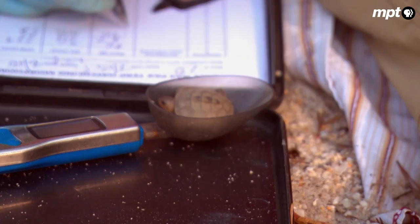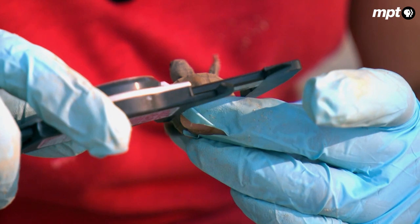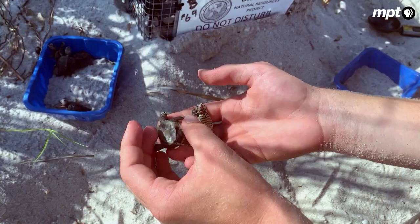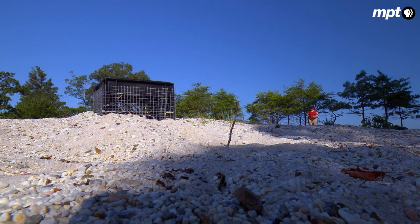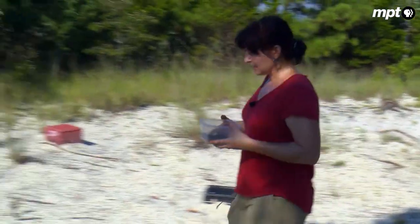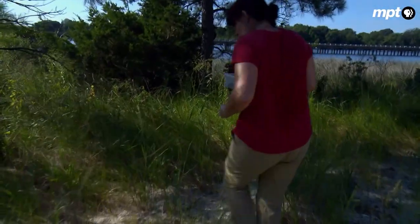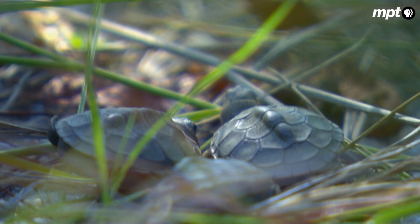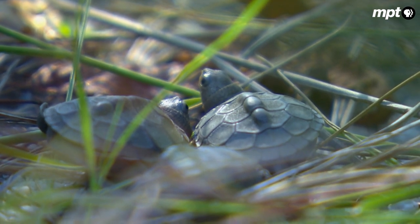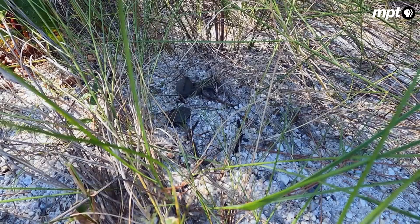Once the data is collected, it's time to let the babies go. We're going to release these guys right at the edge of this grassy area leading to a marsh, so they can choose where they want to go. For years, it was thought terrapin hatchlings, like sea turtles, head straight for the water. But now scientists believe most of them spend their first year on land, living in the forest or the marsh grass. They take a moment to get their bearings, and before long, they're gone.